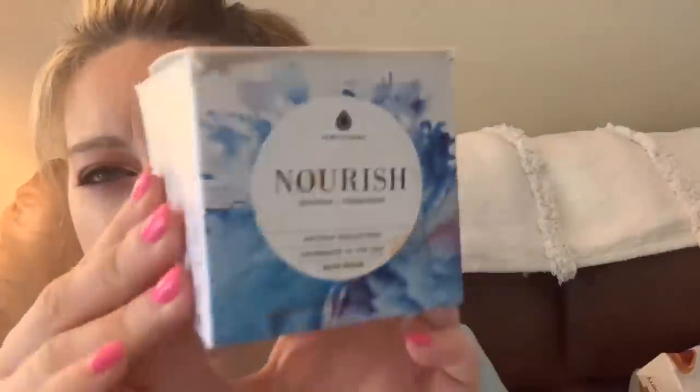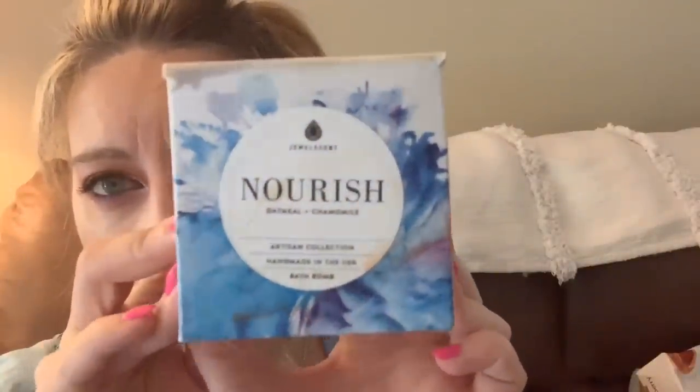This is the nourish oatmeal and chamomile bath bomb — Robert used it. It did have a ring, so he was in the bath and a ring popped up and he gave it to me. This was from the artisan collection — bath bombs to nourish and moisturize your skin. Robert likes bath bombs now. It didn't have an overpowering scent; it was more natural, mostly moisturizing for your skin rather than heavily scented.